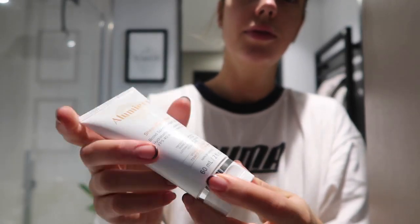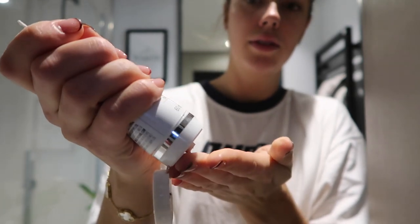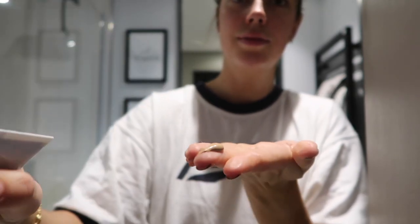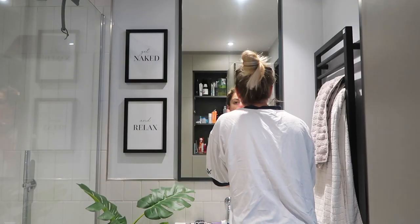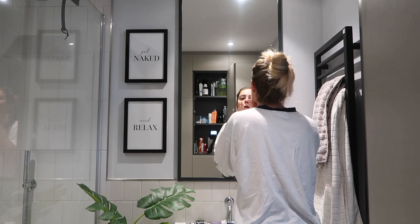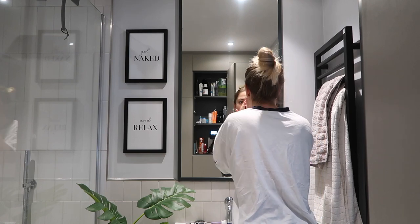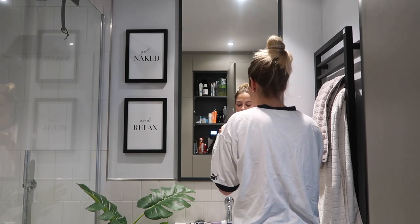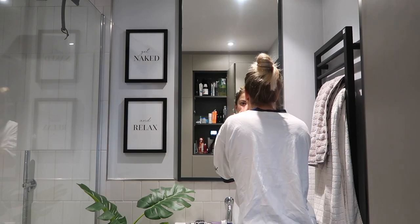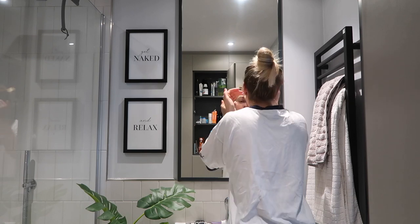This is my all-time favourite SPF by Illumia — I swear by this. It's tinted, and it's actually given me the confidence to not wear makeup every single day. I normally just wear this when I go to the gym. It gives you such a nice, healthy glow. If you're going to get anything, make sure you get this — it's unbelievable.